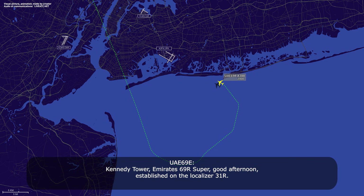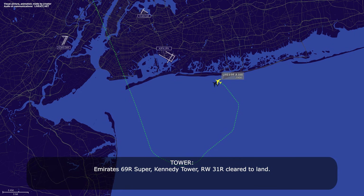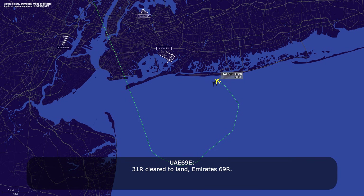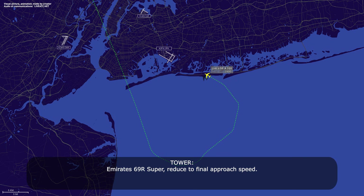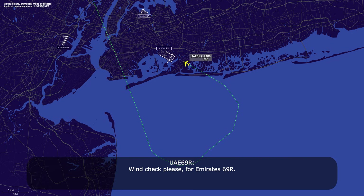Kennedy Tower, I'm RSS-69R Super, good afternoon. Established on the localizer 31R. RSS-69R, reduce the final approach speed. Reduce the final approach speed, RSS-69R. Wind check please for RSS-69R. RSS-290 at 17. Thank you.